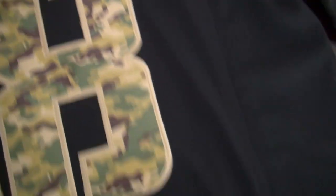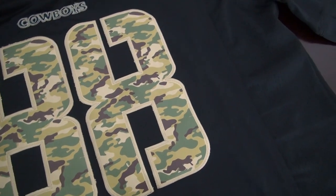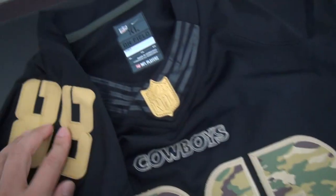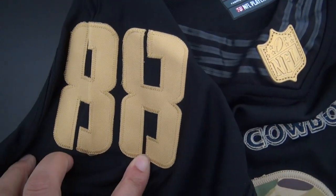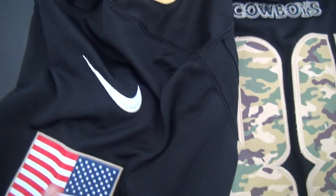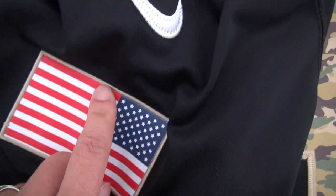There is a size tag in the color here. Let me show you the details at the shoulder and the sleeve. Look at here — number 88 at the shoulder, it was stitched, and here is Nike. So watch this.